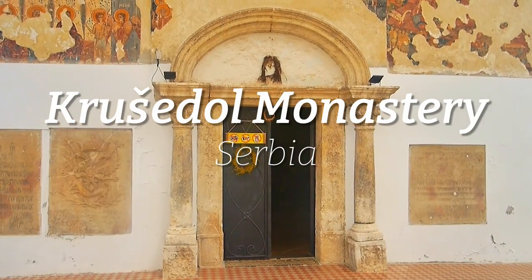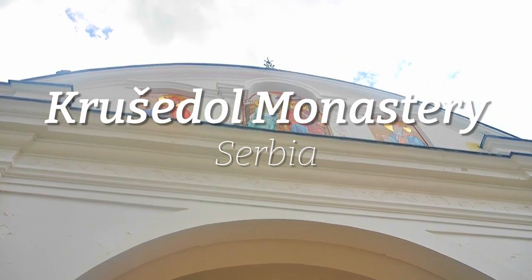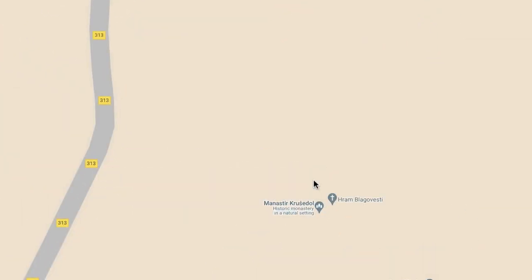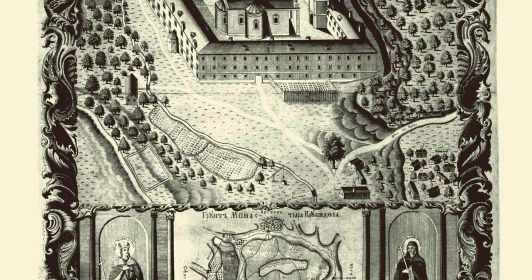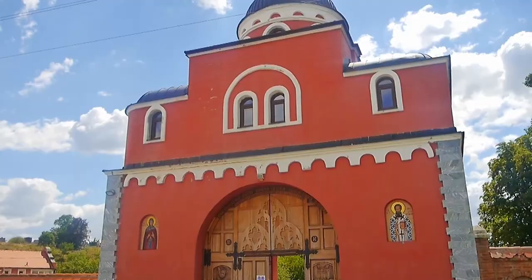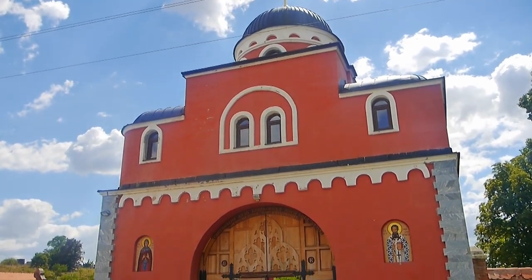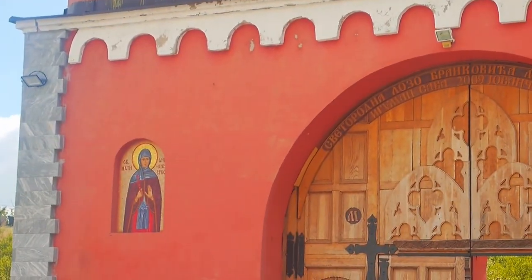The Kruša Dol Monastery is dedicated to the Annunciation of Mary and was built in the Murava style. Kruša Dol has had the largest brotherhood of all the monasteries in the Fruška Gora. You'll see the magnificent vermilion facade with mosaic iconostasis of the Blessed Saint Angelino and Saint Maxim of Serbia.